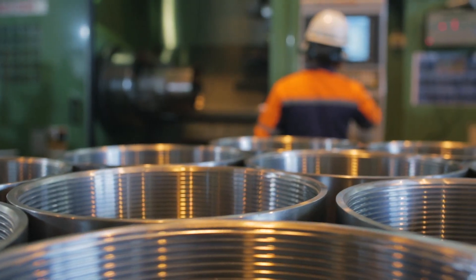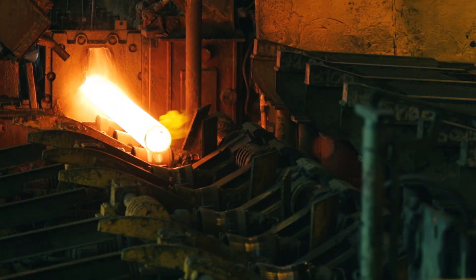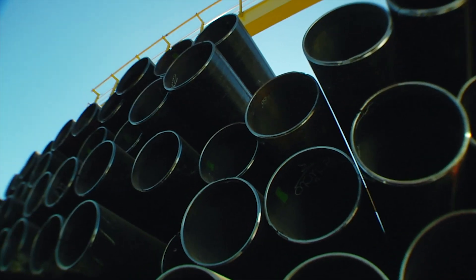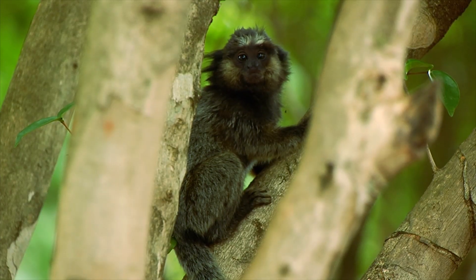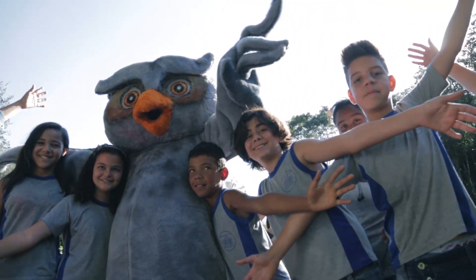These tubes are manufactured within the highest standards, assuring their performance and reliability. For Valorec, developing its activities in an environmentally sustainable way is of key importance. In this way, Valorec contributes to preservation of the environment and the well-being of generations to come.